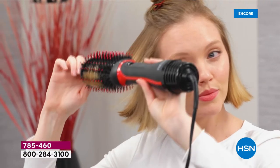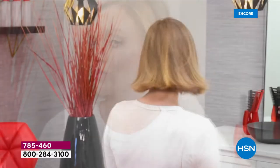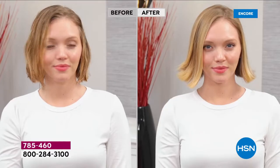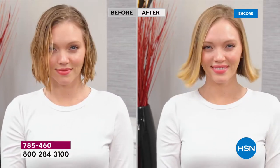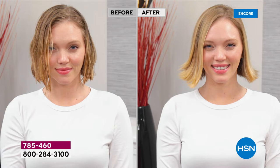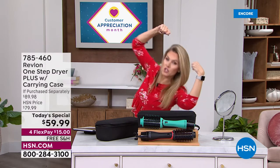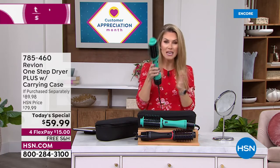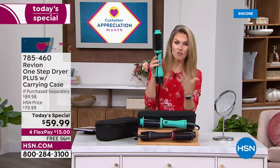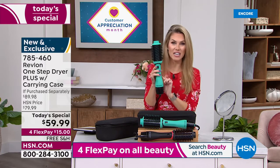With ceramic and tourmaline ionic technology, you get brilliant shine, silky soft manageable hair — all while you're drying. You don't need to maneuver a round brush and hair dryer at the same time. It's a one-stop shop, all in the mechanics of this beautiful tool, which just got an upgrade.